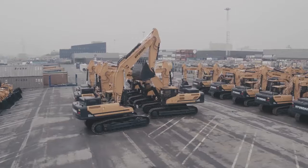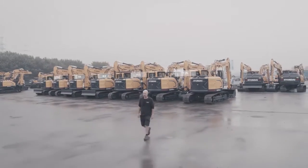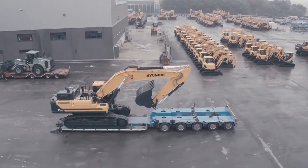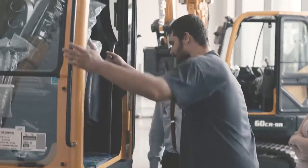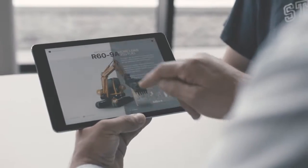Our efforts don't stop when the machine leaves the factory. Hyundai Construction Equipment customers know they can depend on fast, flawless distribution anywhere in the world. Our dealer coverage is global, but by listening to specific needs, we keep building strong local networks and relationships. Individual relationships are at the heart of our after-sales services as well.